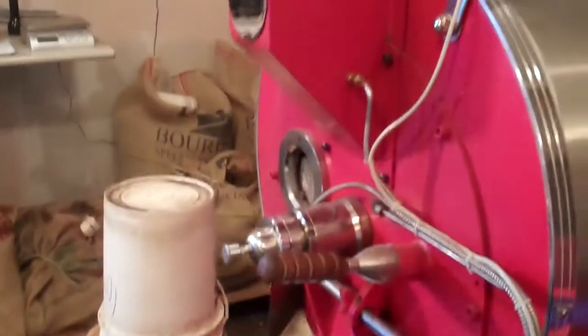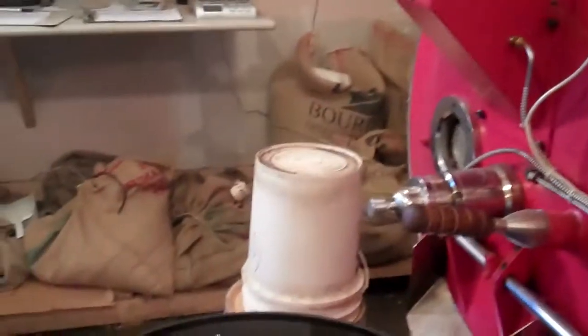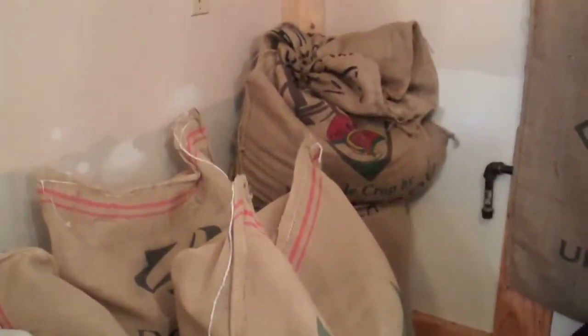I'm just doing some custom roasting for a company out of Guatemala, and I got a little time in between bagging and stuff. I thought I'd do a little video of the roasting barn. I just got a load in yesterday and unloaded, so I got my two to three weeks worth of coffee in here now.